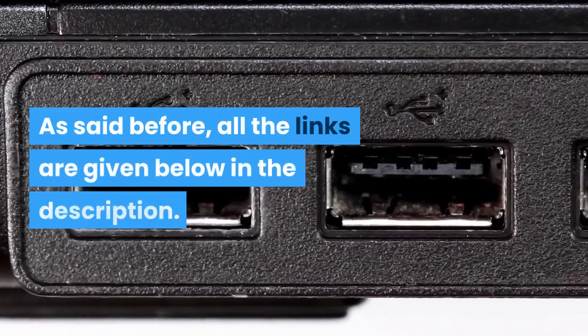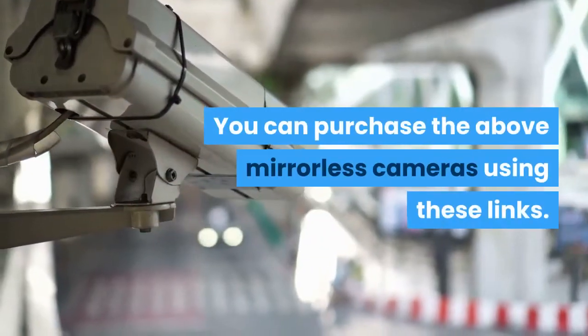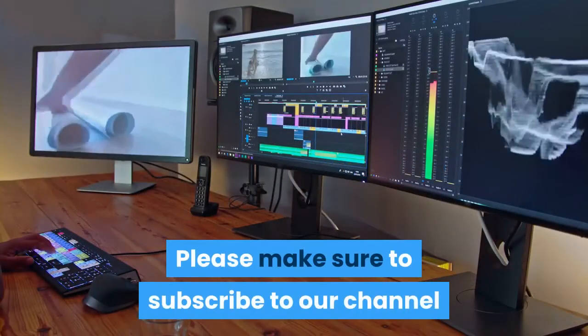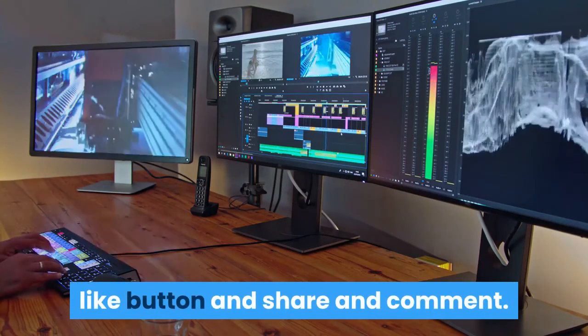All the links are given below in the description. You can purchase the above mirrorless cameras using these links. Thanks for watching. Please make sure to subscribe to our channel, and if you enjoyed this video, press the like button, share, and comment. Thank you.